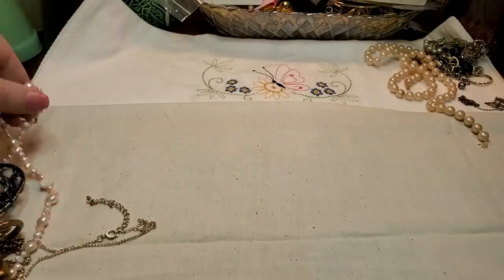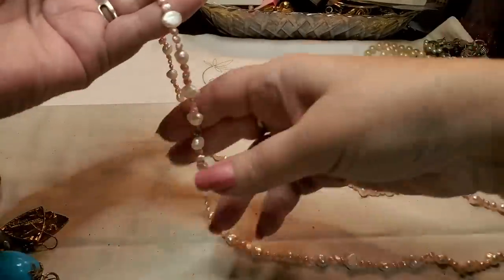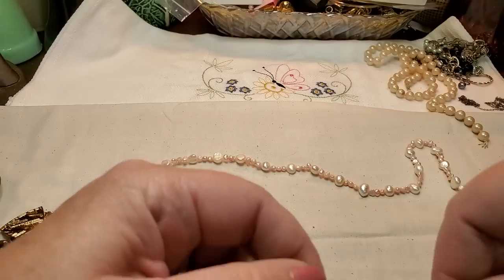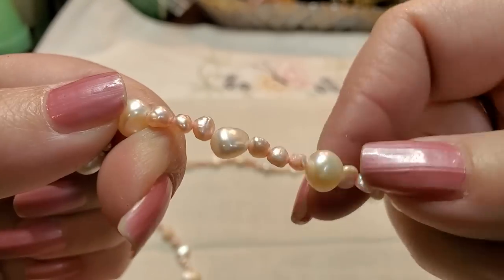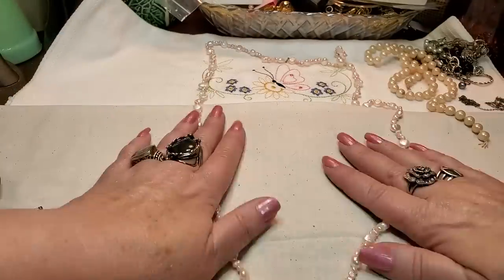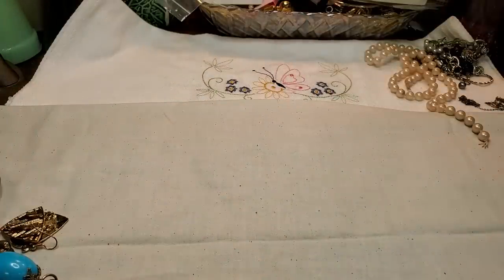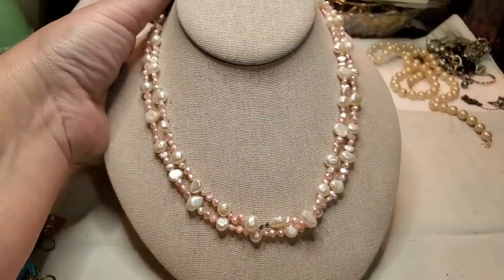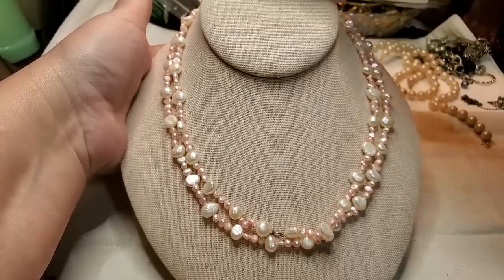I see another one — this one is pink and white and it's longer. This one doesn't have a clasp, it just goes over your head. So we got some freshwater pearls — they're pink and some bigger ones that are white. This one's really pretty, just gorgeous. I'm going to put it on my display. That's really pretty — getting some nicer stuff.